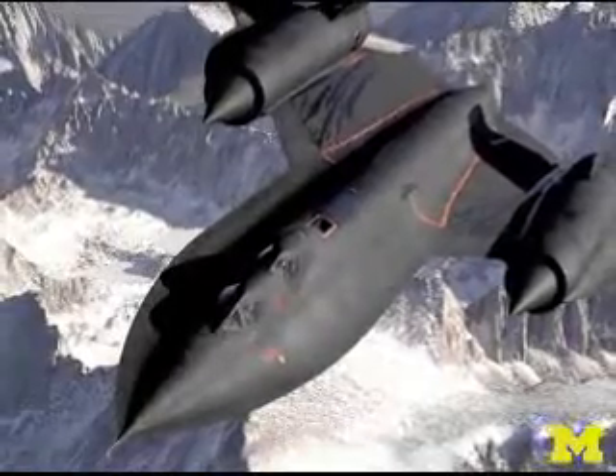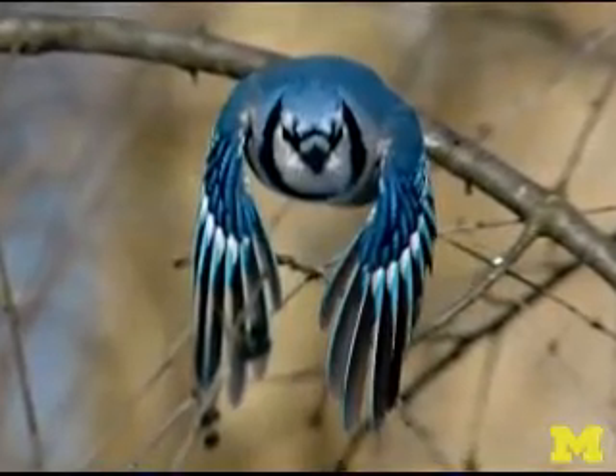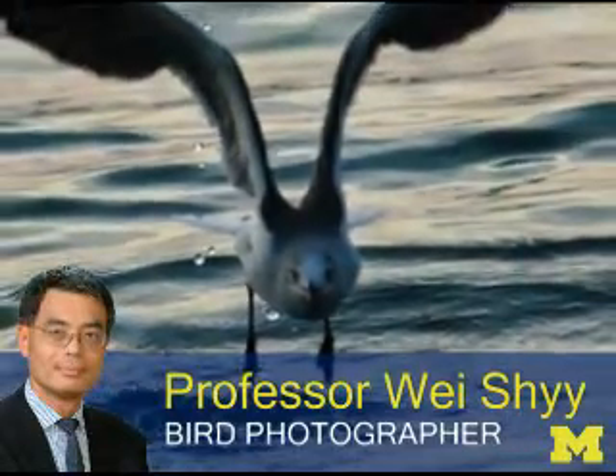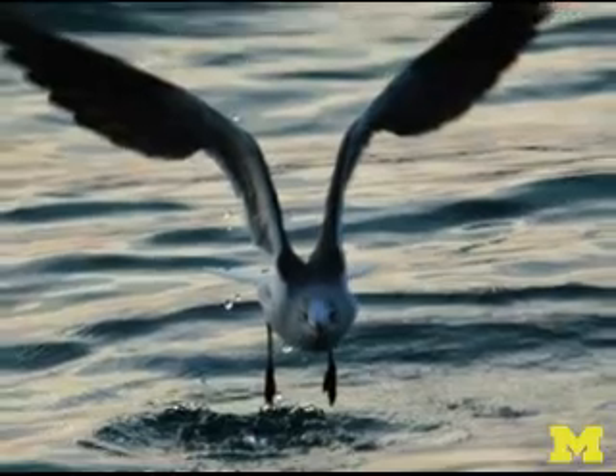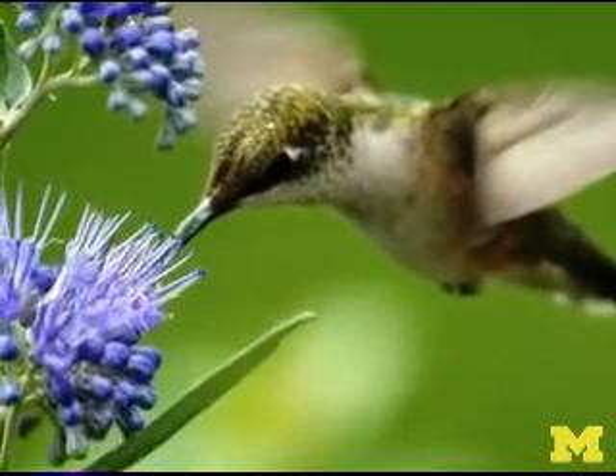Aeronautical technology has advanced rapidly during the past 100 years, but nature's flying machines have had 150 million years to evolve. Engineers like the University of Michigan's Wei Shi are still impressed by birds' ability to maneuver so effectively through space. Natural fliers can track their targets precisely and instantaneously.